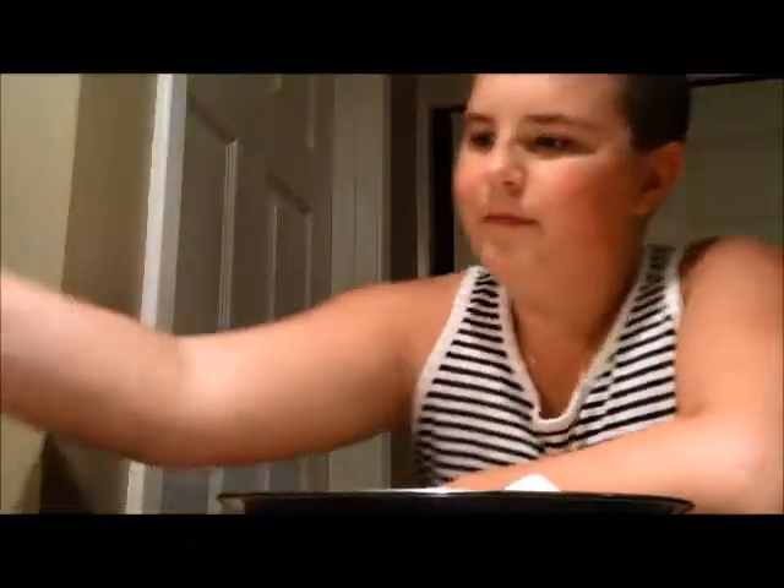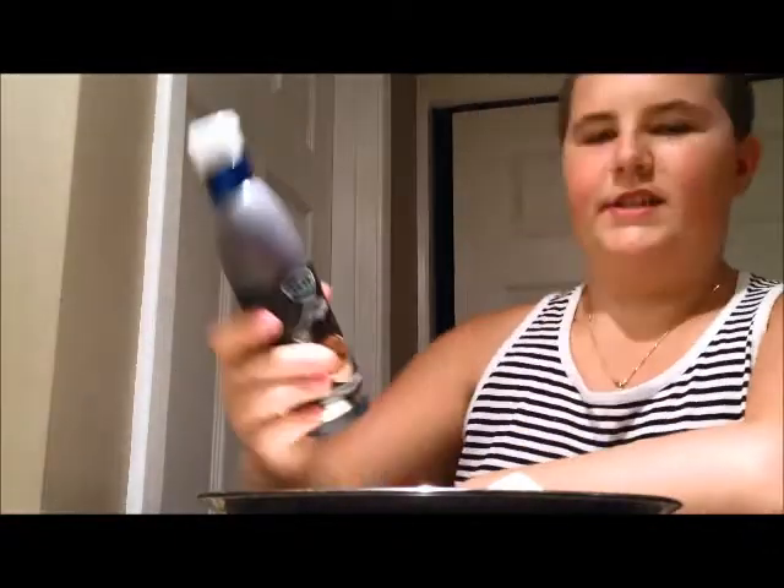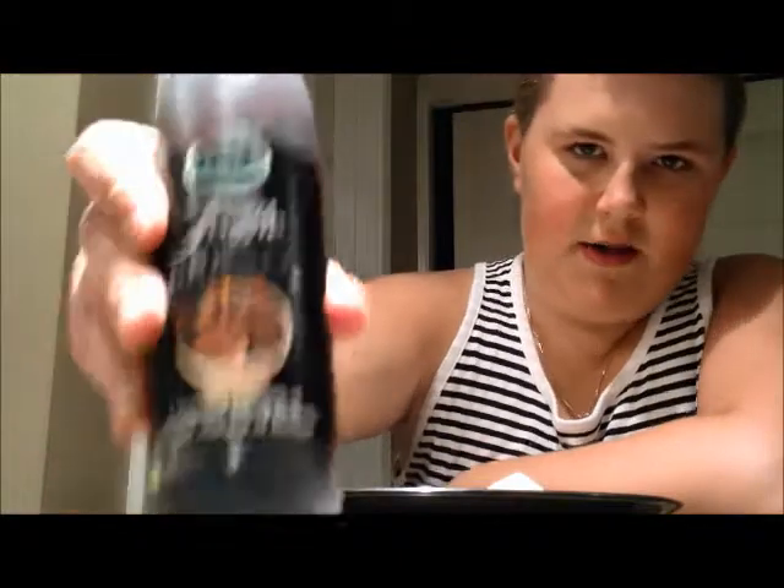So I'm mixing a couple things today. I got the Schneider's Hungarian Salami, just some rice crackers, and I also have some Safeway brand Havarti — I've already got cheese on it. Another thing I'm gonna try with it, maybe I'll try just without it first, is some of this Isola Truffle Cream balsamic vinegar that I got in Montana. So I'll try it without it first and then I'll try it with.